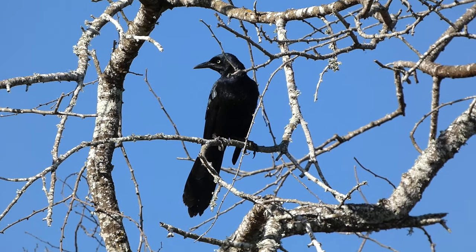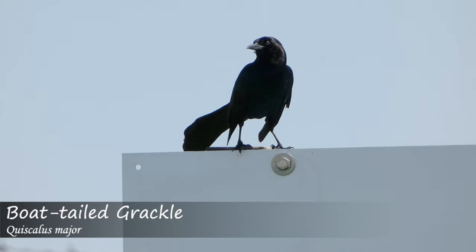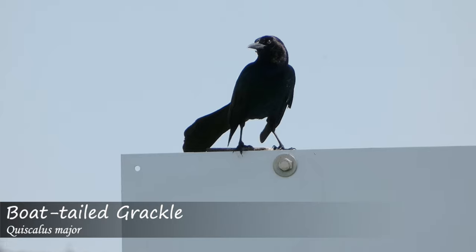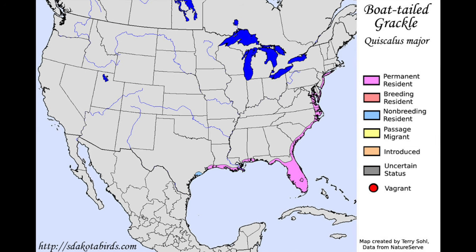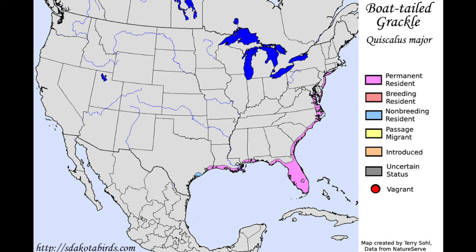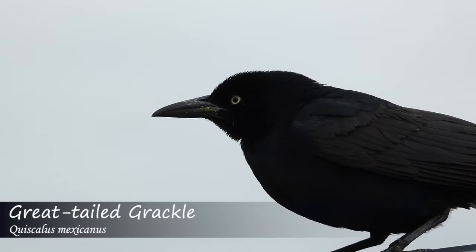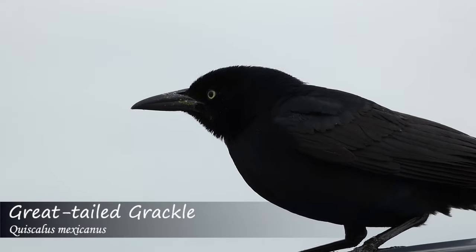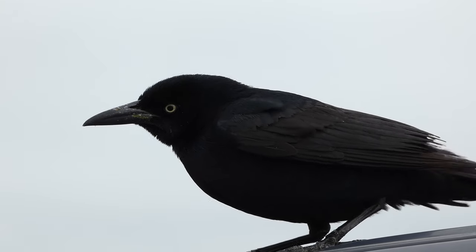It's worth noting that these birds look extremely similar to another species, the boat-tailed grackle, which lives in the southeastern United States and in some parts of the country has an overlapping range with the great-tailed grackle, making for a difficult identification challenge. These birds used to be combined as one species, but were later split into two, which is where they still stand taxonomically at the time of this video.